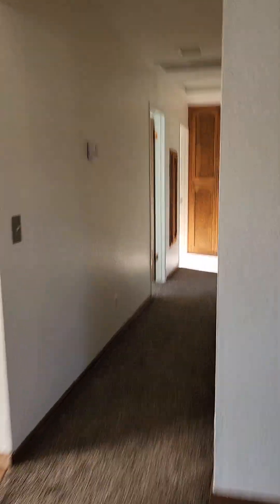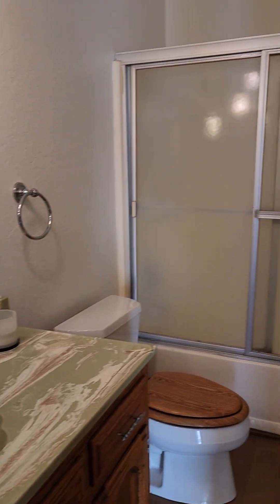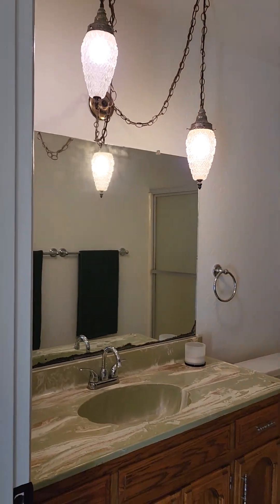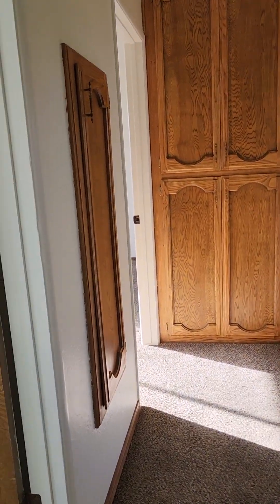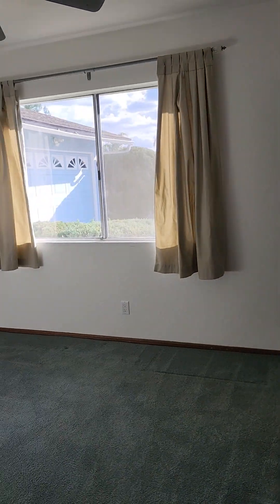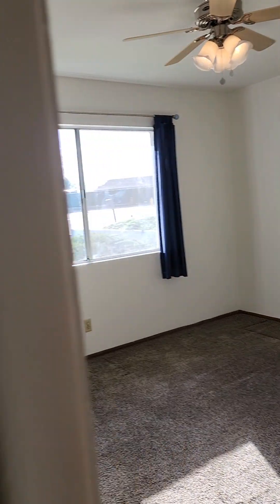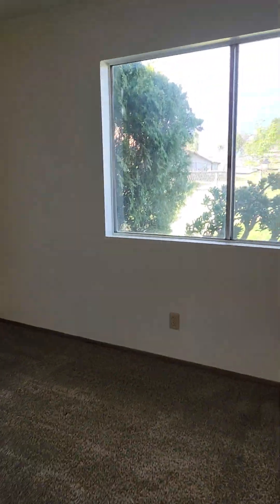Over here we've got our bedrooms and bathrooms. We've got the guest bath with more oak cabinets — a tub and shower combo with those vintage lights. Just got a fresh coat of paint, so that's nice. Bedroom one — very nice size. Bedroom two — ceiling fans. There is central air. And this is the primary bedroom, a nice big bedroom with a few closets.